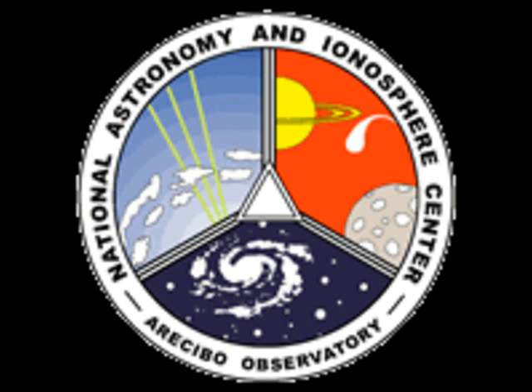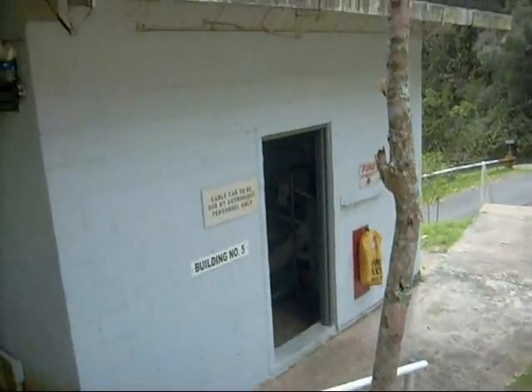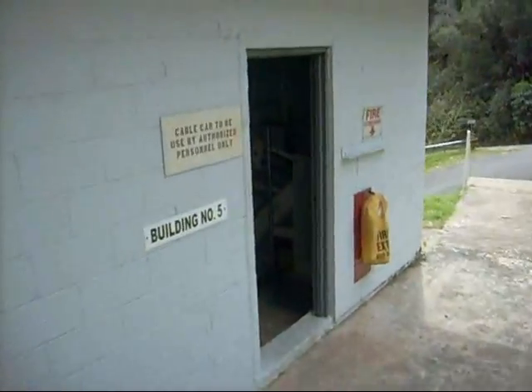This is a virtual tour of the Arecibo Radio Telescope Platform and Gregorian Dome. Today we'll be going to the dome with engineers Dana and Ganesh to check the receiver amplifiers and cryogenic temperatures before the observing begins for the evening.